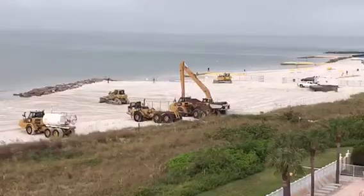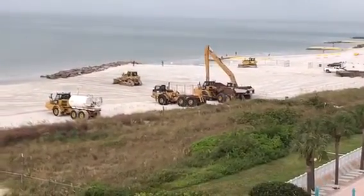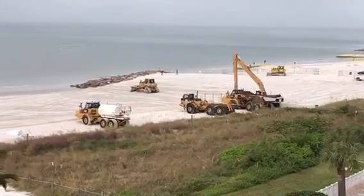If all goes according to schedule, hopefully the beach area in front of Silver Sands will be reopened.